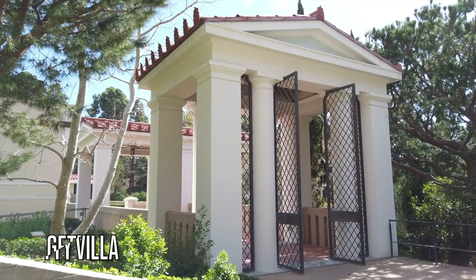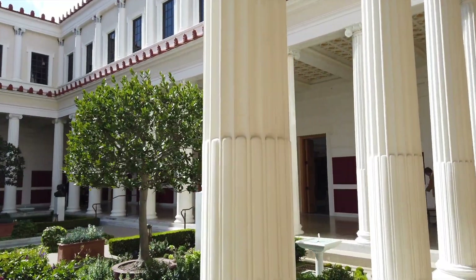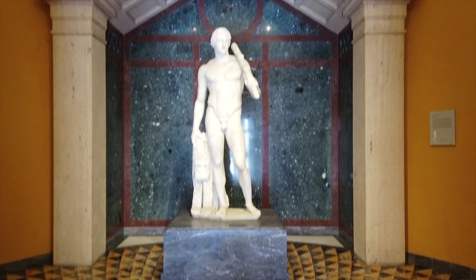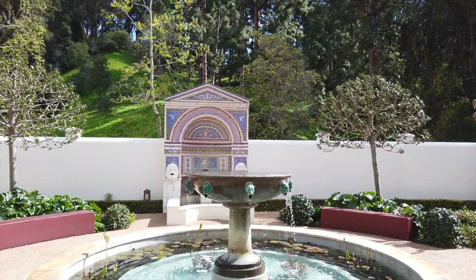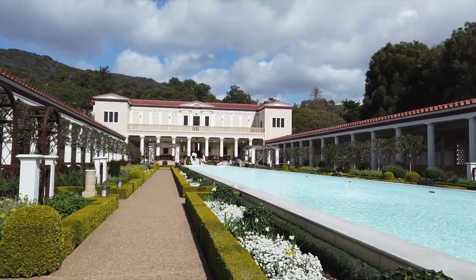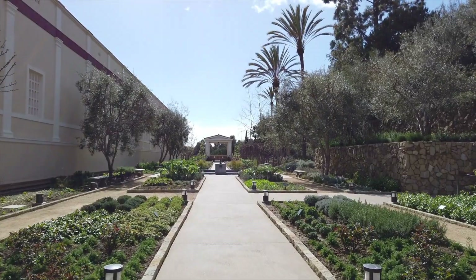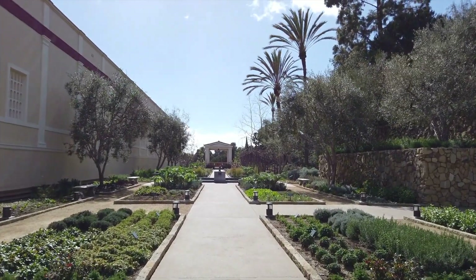After the hike, take refuge in the nearby Getty Villa. The museum was modeled on a Roman villa and its architecture is extremely apparent and gorgeous. Inside, you'll find Greek and Roman art on display. For me, the best parts of the Getty Villa are its scenic outdoor gardens. The outer peristyle is tranquil and beautiful, and the herb garden draws you in with the smell of herbs and fruit trees.